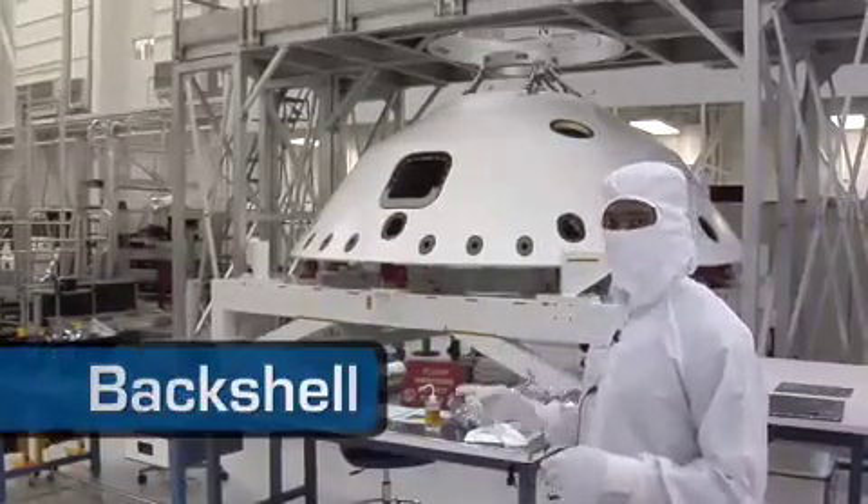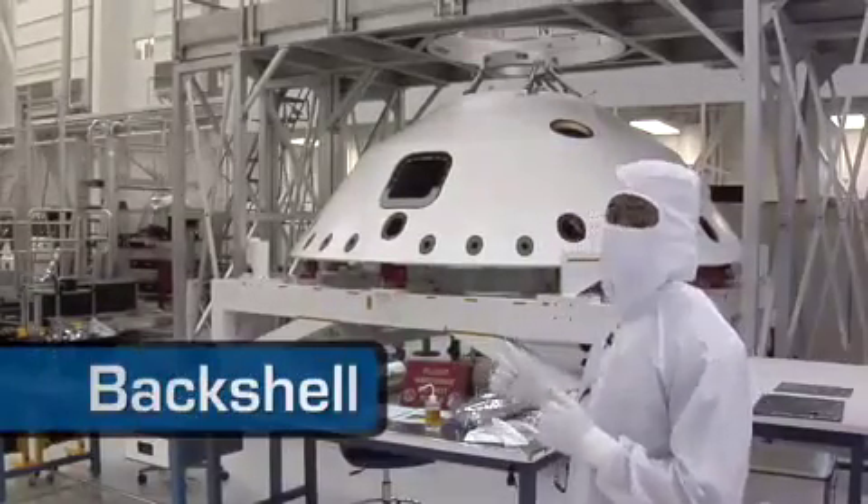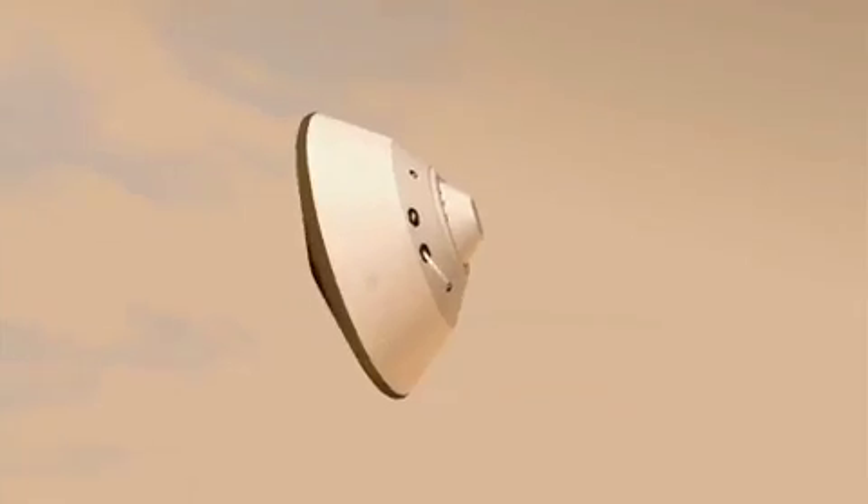We have four large components in here today. Behind me is the back shell. During our 10-month cruise, this will be the home of our rover. It's covered in a white thermal protection system right now to protect it during entry into the planet.